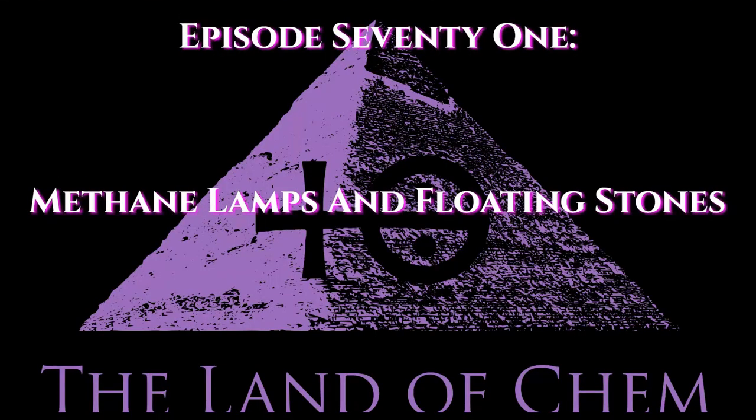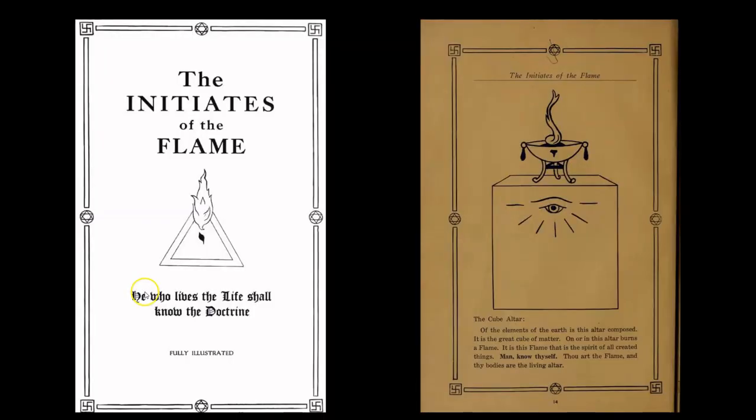Ladies and gentlemen, I think that is it for today's intro. So without further ado, let's get right to it. Here we go with tonight's episode. The first application I will be discussing today is something I have only briefly mentioned way back in episode 42, which is methane lamps.